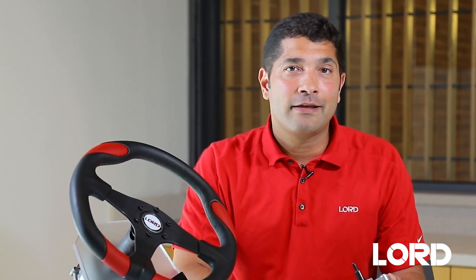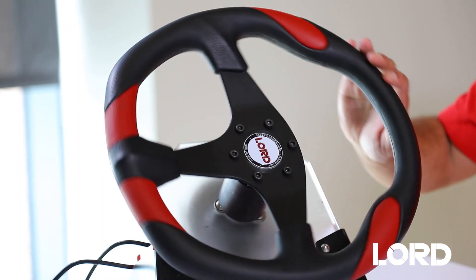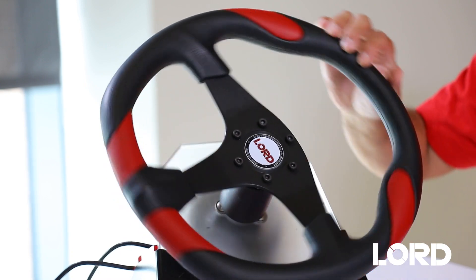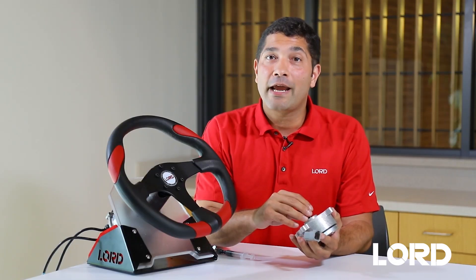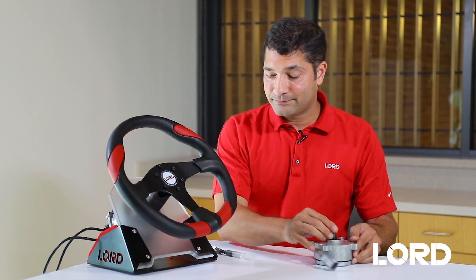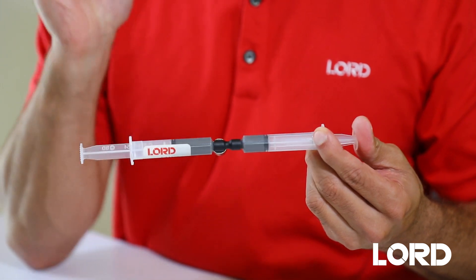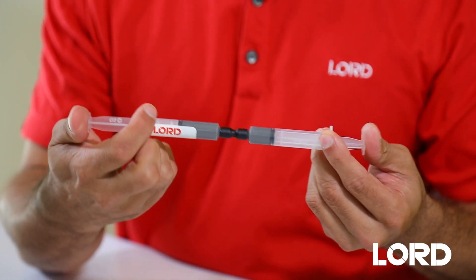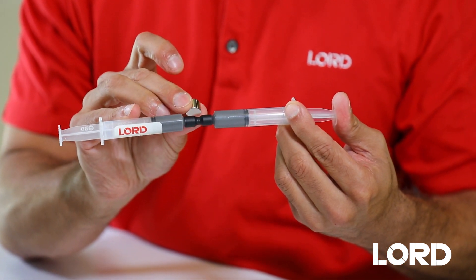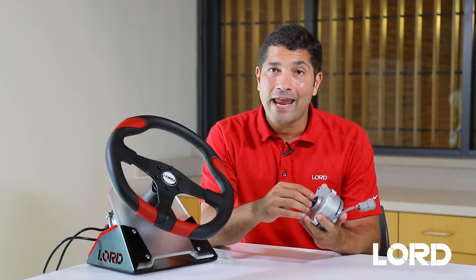The second major function of our product is to provide variable resistance back to the end user. One of the major challenges in a steer-by-wire system is that as you turn the steering wheel, you lose that tactile feedback because the steering system is no longer mechanically connected to the wheels. We recreate that connection to the vehicle using some unique technology at Lorde called magnetically responsive materials. This is MR fluid. MR fluid changes its properties from a liquid to a solid in the presence of a magnetic field. It's instantaneous, it's reversible, and it's proportional to the magnetic field applied. So you can change the resistance a little, or you can fully lock it up. We've taken this technology and integrated it into the TFD so that we can create variable resistance.